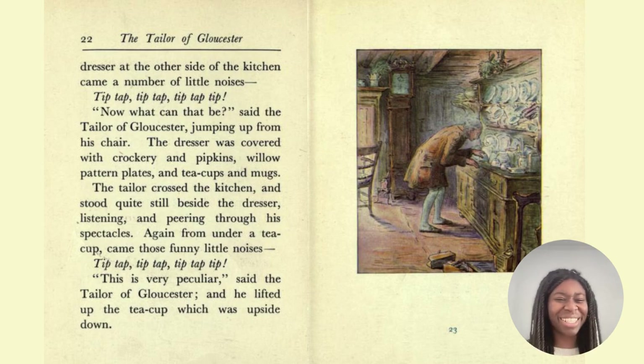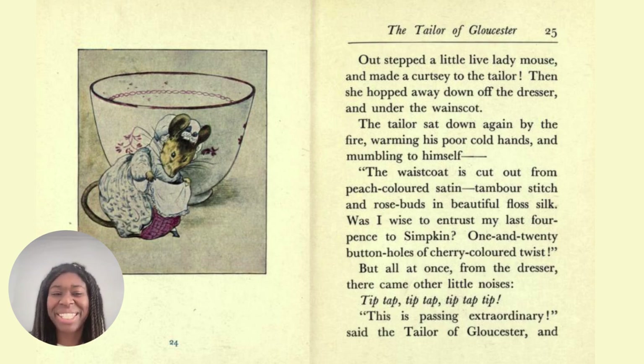Peering is to look, to peer. And we have peculiar — peculiar is strange or weird. How peculiar. Out stepped a little live lady mouse and made a curtsy to the tailor.